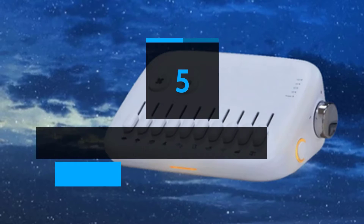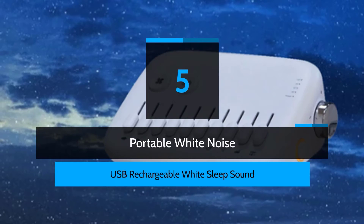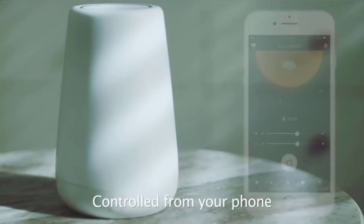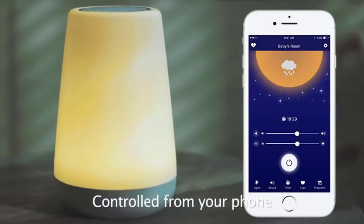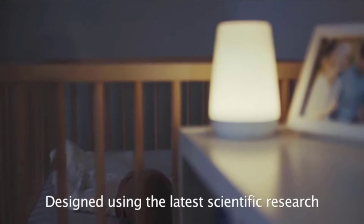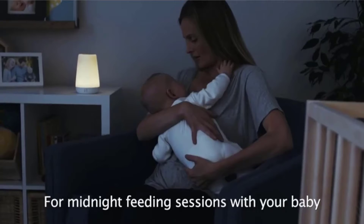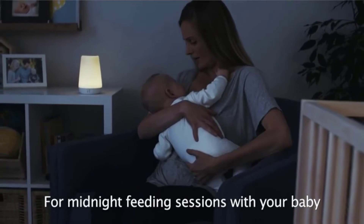Number 5: Portable white noise. Portable white noise is ideal for relaxation, study, speech privacy, or any situation where you'd like more control of your audio environment. It's also your personal white noise and fan sound machine to ensure a better night's sleep and peaceful rest.